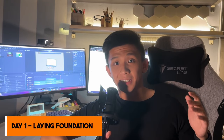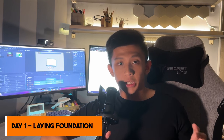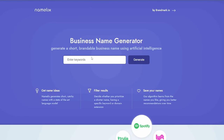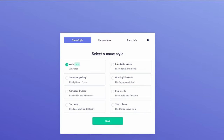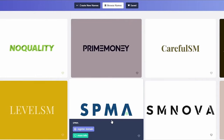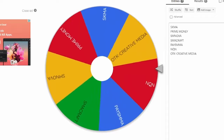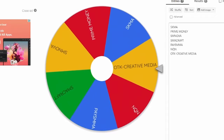Today is day one of me starting an SMMA agency. For me, today is just about laying down the foundation — like creating the company name. I used an AI business name generator called Lakes, which is very easy to set up. I shortlisted a few choices, and OTK Creative Media is born.